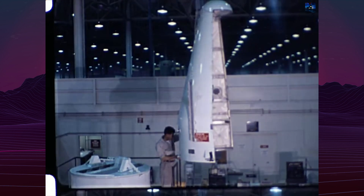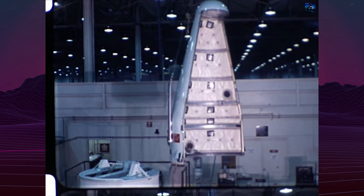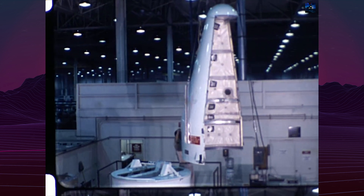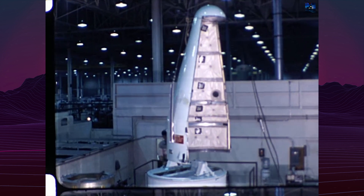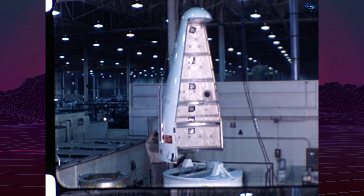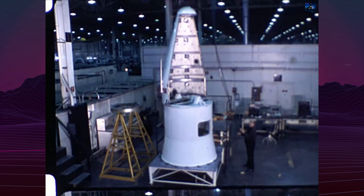The first X-23 Prime vehicle was launched on December 21, 1966, from Vandenberg Air Force Base atop an Atlas SLV-3 launch vehicle. This mission simulated a low-Earth orbit re-entry with zero cross-range. Although the ballute deployed at 99,850 feet, the recovery parachute failed to fully deploy, resulting in the vehicle crashing into the Pacific Ocean.